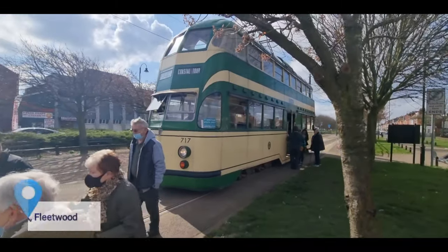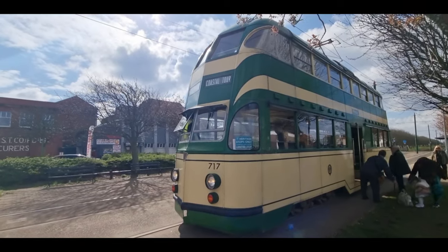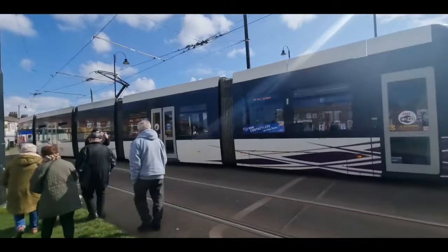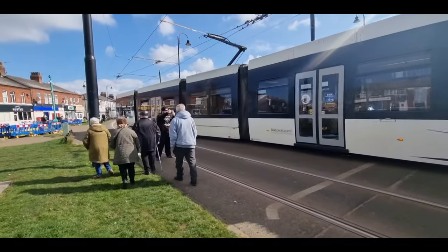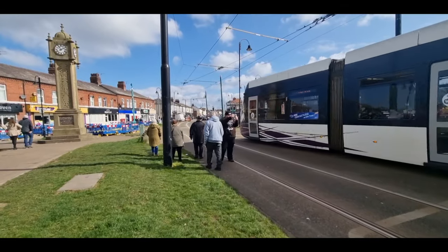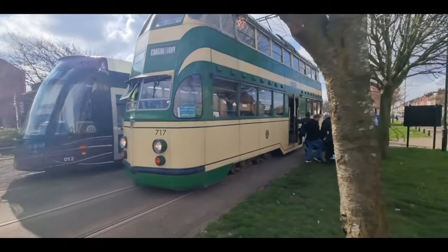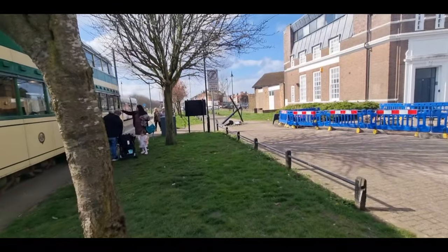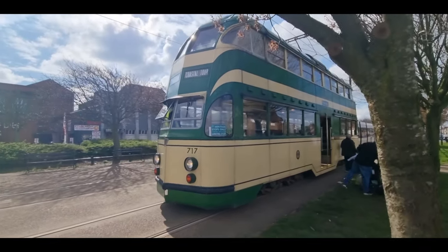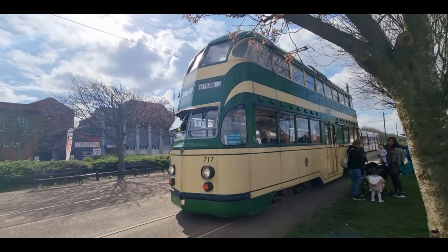There she is in all her glory — 717, that's the balloon tram that we've just got all the way down here to Fleetwood from Blackpool North. It's just going to do a bit of shunting and turn around on these points down here. Normally we'd go all the way down Lord Street but they're doing works on the rest of the line so they're going to have to turn us around here. In the meantime we can explore a bit of Fleetwood — we're going to go and have a look at this big anchor over here.